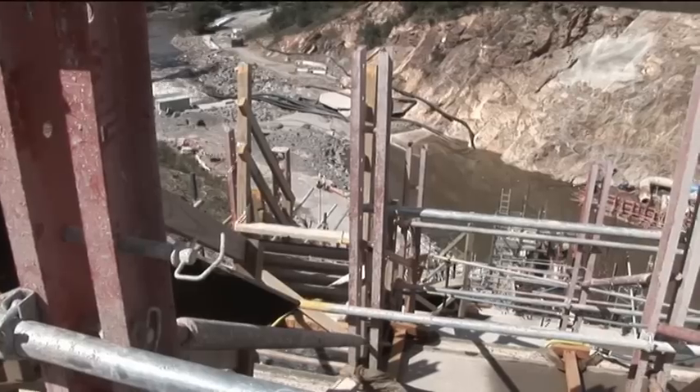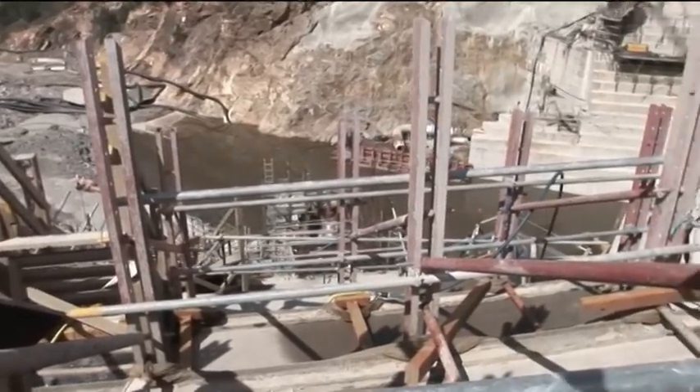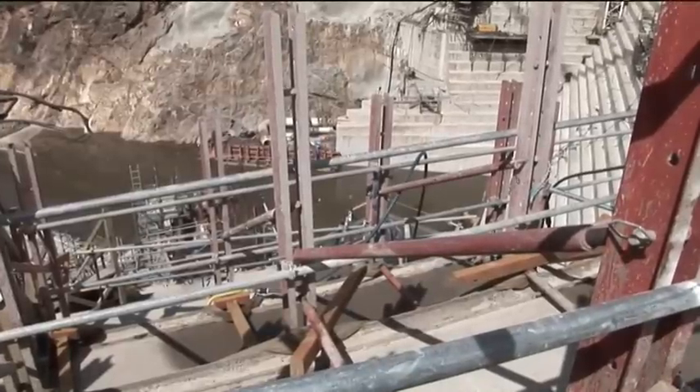We haven't got to the bottom of the stilling basin yet — that'll be an interesting one over the next week or so. The stilling basin is at the very bottom of the dam, and once we pump it out, I think we're likely to find great bundles of scaffolding, timber, ply, and all sorts of things. Certainly amazing.